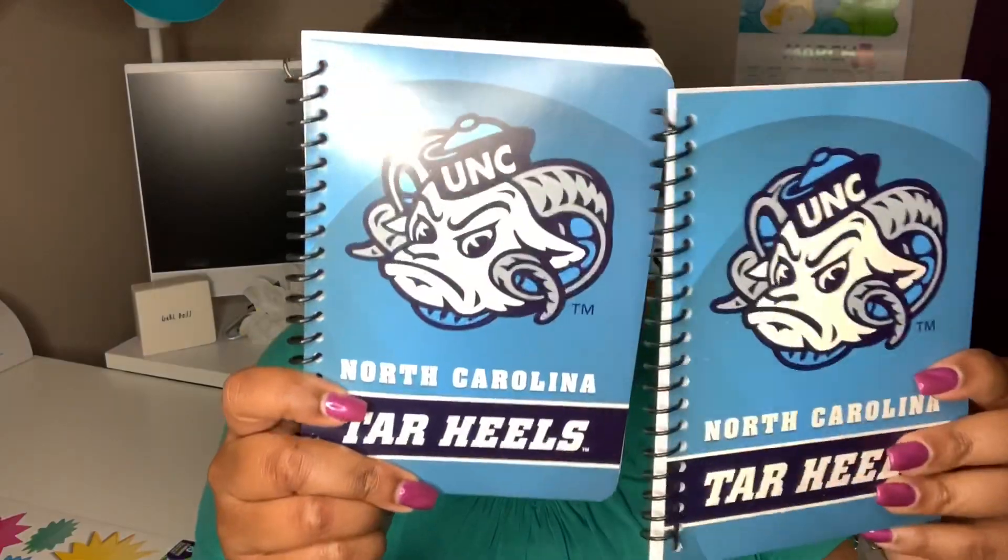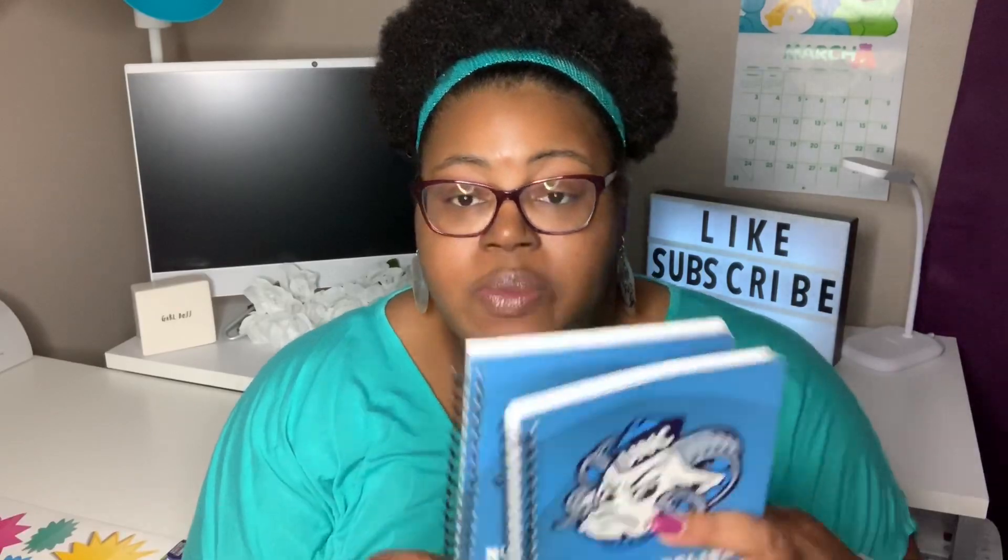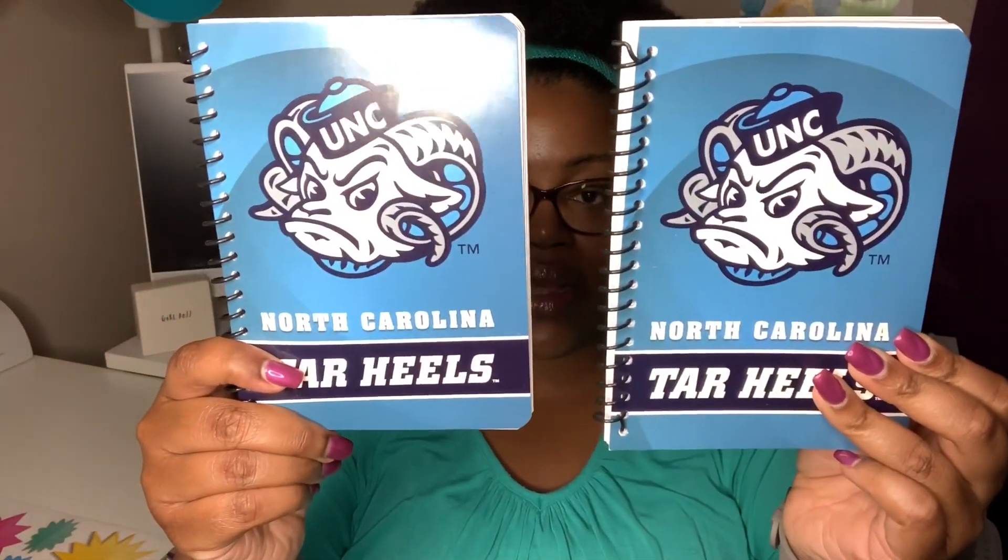This was a new item at the particular Dollar Tree I went to — honestly an area-specific item. It's two notebooks that say North Carolina Tar Heels. I grabbed one for me and one for my mom since I knew she'd really like it. They're one-subject notebooks with 80 perforated sheets, college ruled, five inches by seven inches — so two little tablets.